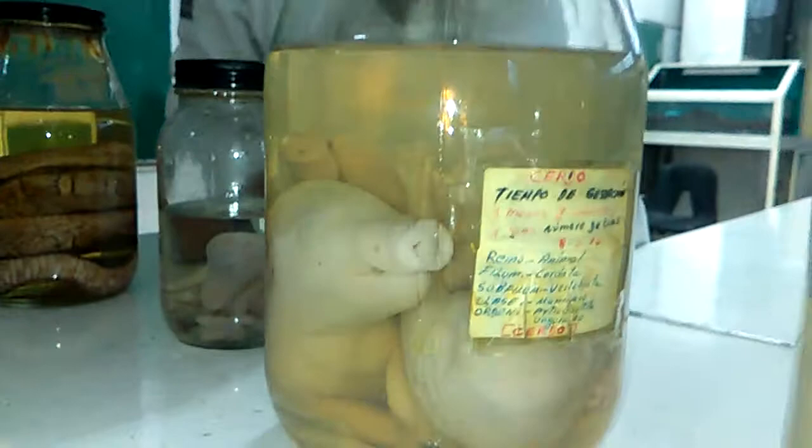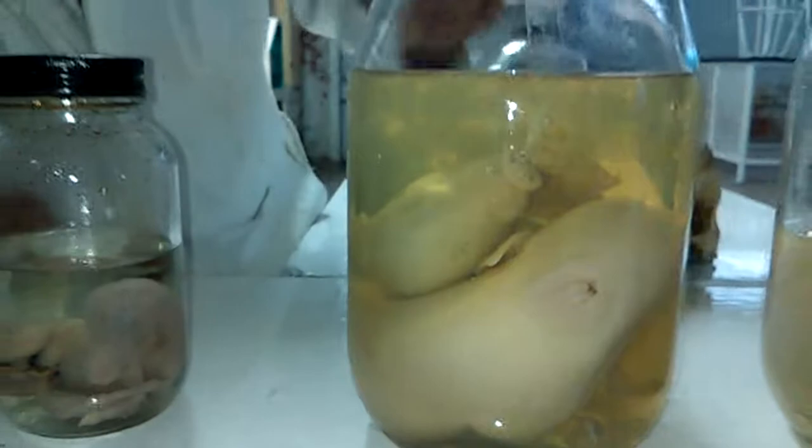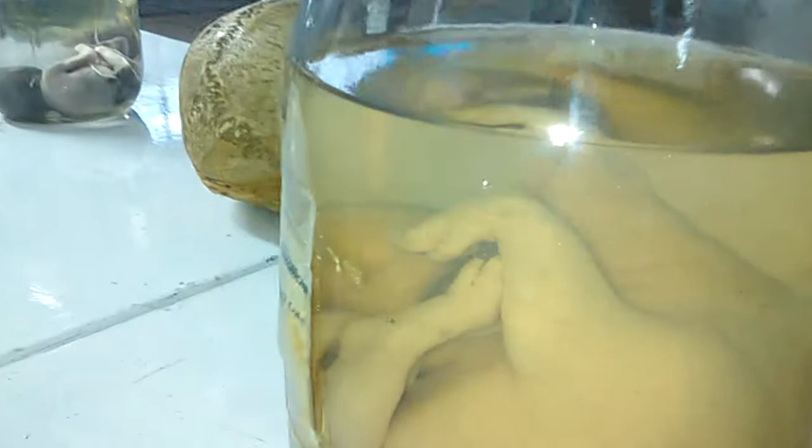Aquí tenemos otro caballito, un cerdito — este es un cerdo, perdón — un cerdo también que estaba dentro de su madre y aquí pueden apreciar cómo se van formando las estructuras del cerdo: sus patas, su cabeza, todo su cuerpecito. Este tiene un desarrollo de tres meses.